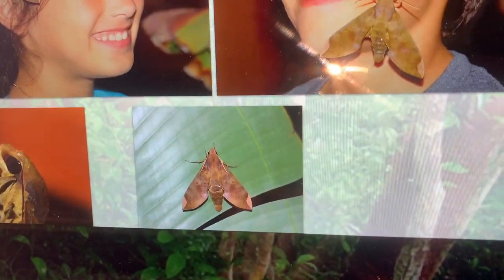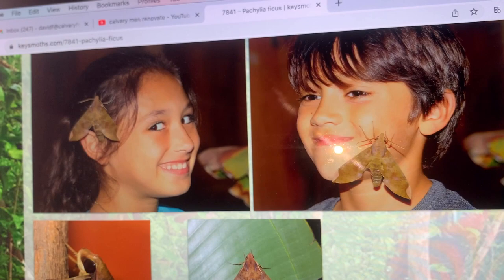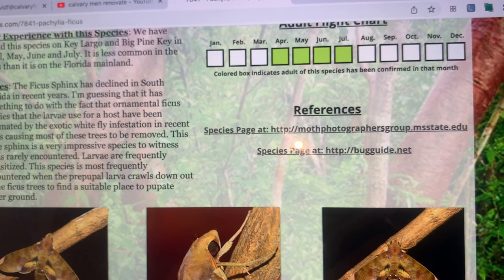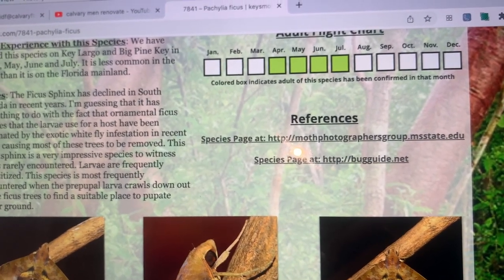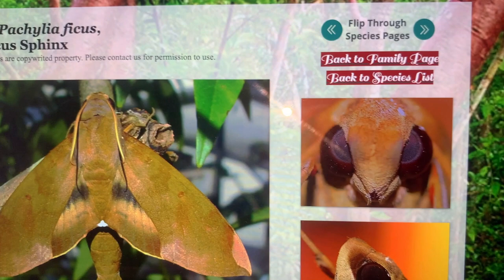We like to raise them and the kids have fun letting the newly emerged ones crawl in their hair. Ficus Sphinx — a great moth, a great bug. Glad to have them here in South Florida. They're found throughout the tropics in Central and South America and the Caribbean. Pretty much anywhere there is a ficus species, they will grow there.